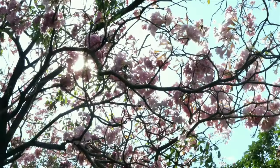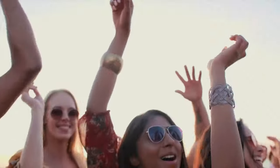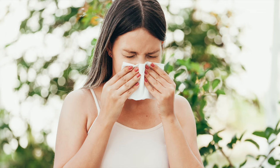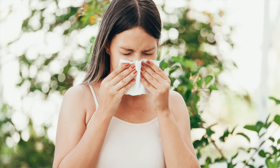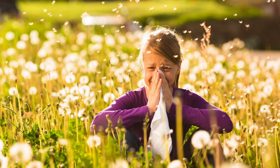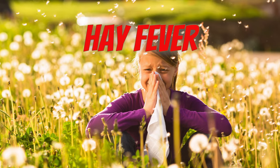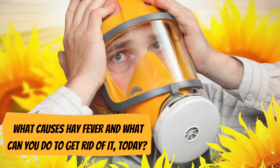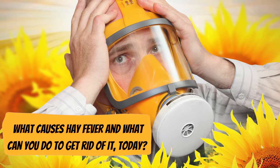Hey there viewers! The flowers are blooming and the dreary winter weather is finally coming to a close. But instead of enjoying the beautiful weather, you're stuck inside. Every time you leave the house your eyes start watering, your nose starts itching, and you can't stop sneezing. You're suffering from hay fever, which is also known as allergic rhinitis. What causes hay fever and what can you do to get rid of it today? Keep watching to find out.